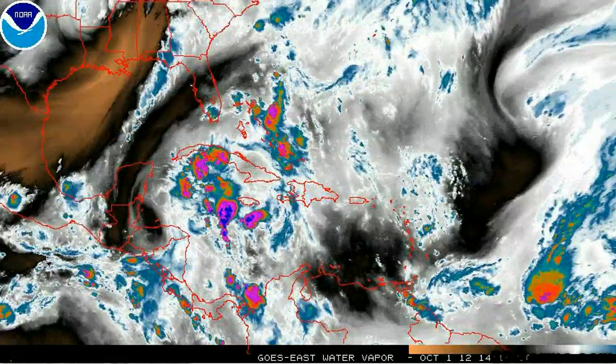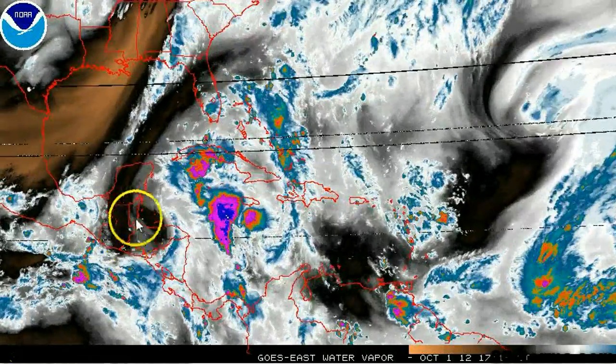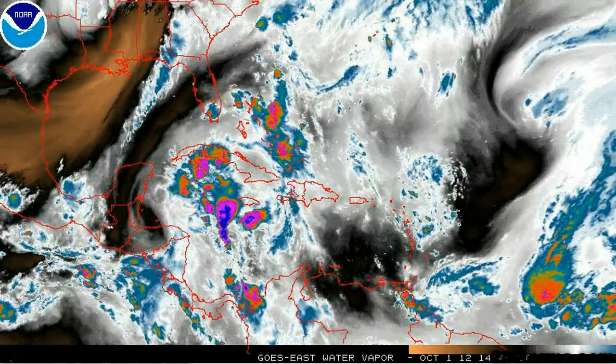The upper level environment is not favorable for any additional tropical cyclogenesis across the western half of the Atlantic Basin. We have a long wave trough out across much of the southeast, and another upper level low near Honduras and Belize, so no development is expected in the West Caribbean.